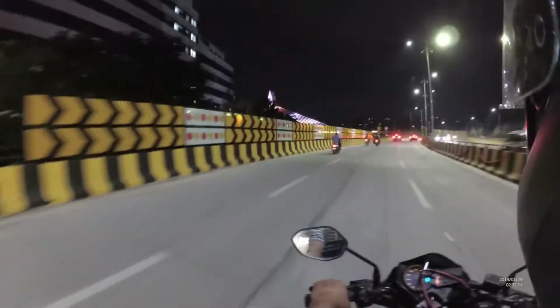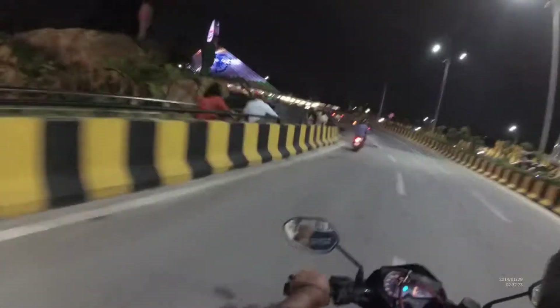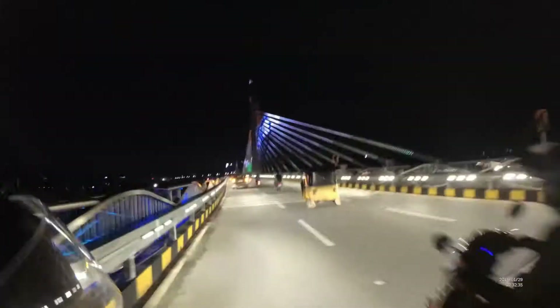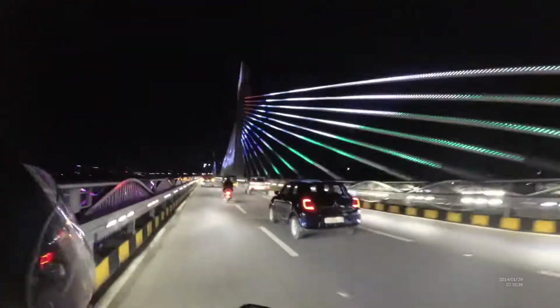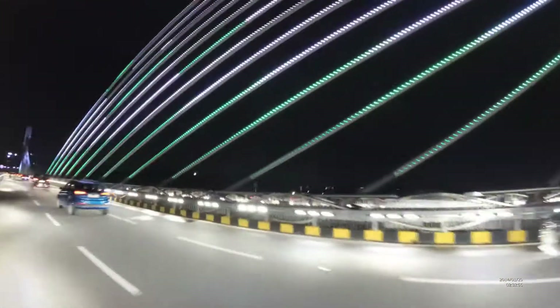We have now reached the bridge. People have been coming for the past one year to take photos and videos, and even now you can see people are there — they use it for morning walks too. The concept is that the lighting is tricolor, like our flag. It looks so nice because it is located in the perfect spot. They say it cost 154 crores to construct this bridge.